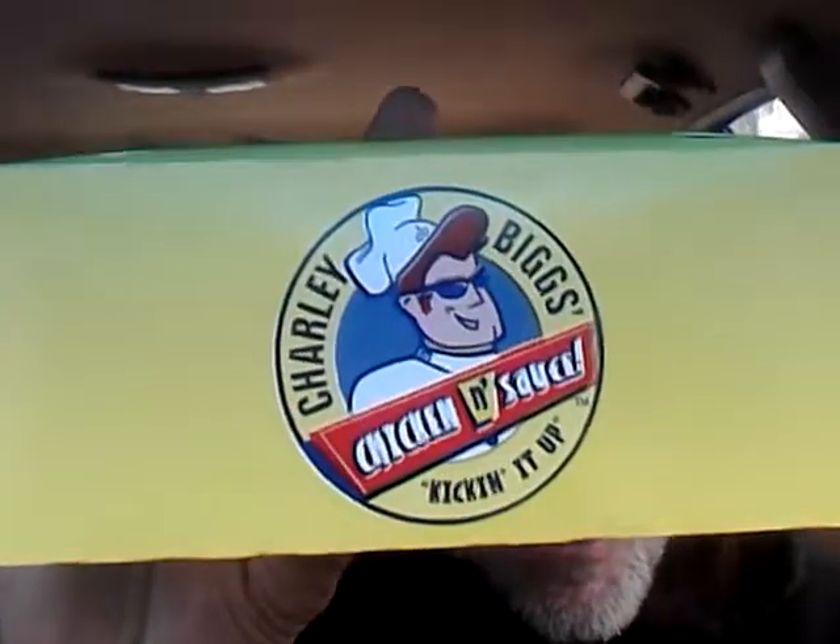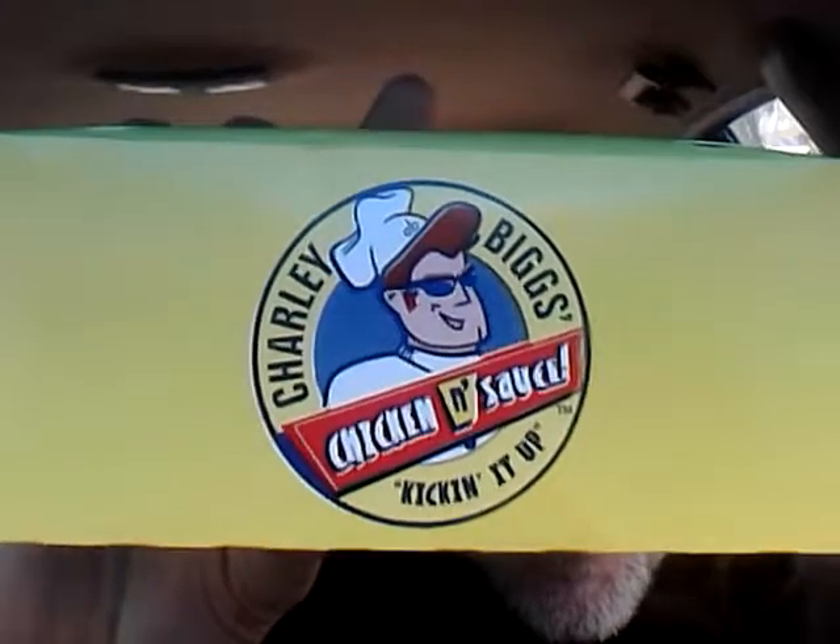Today we're going to try this from the local Don's Motor Mart. It's in Lake Mills, in the northern part of Iowa.